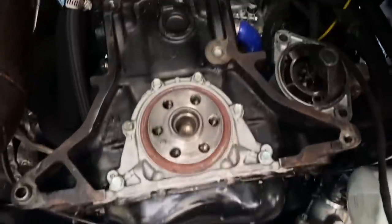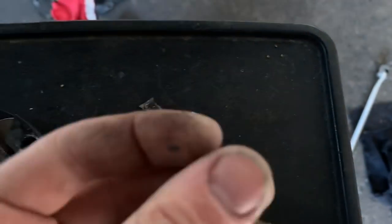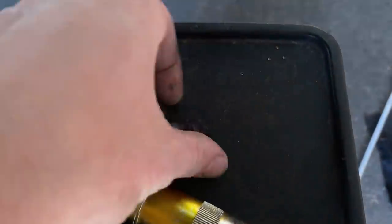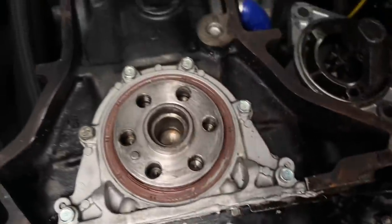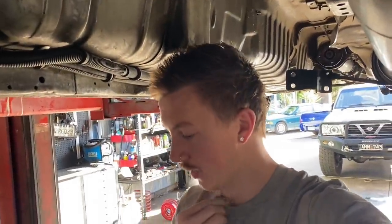Got the flywheel and clutch off. I actually found some material inside the clutch and it turns out this is my spigot bush — well, what's left of it. I've somehow shattered my spigot bush. I had legit no idea. It's kind of good that I pulled this thing out. The clutch and flywheel look okay — they've got a bit of burn marks.